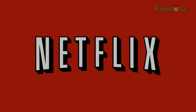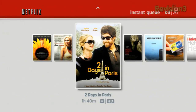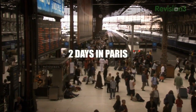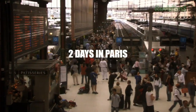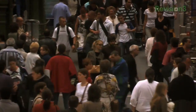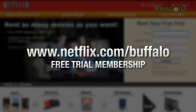Speaking of dandies, a shoutout to Netflix. Netflix streams TV episodes and movies directly to your home, saving you time and money. Instantly watch unlimited TV shows and movies streaming directly to your PC, Mac, or right onto your TV with your PS3, Xbox 360, or Nintendo Wii. To get your free trial membership, just go to netflix.com/buffalo and sign up today.